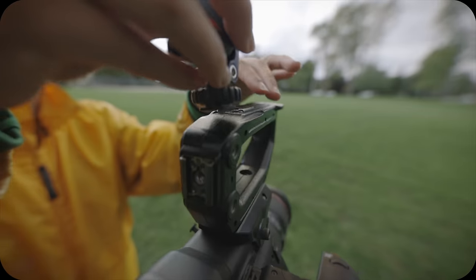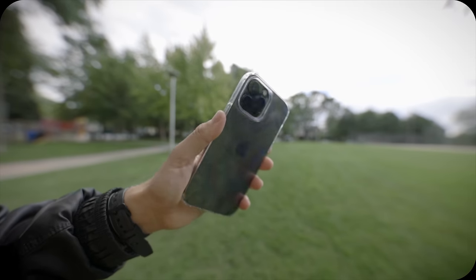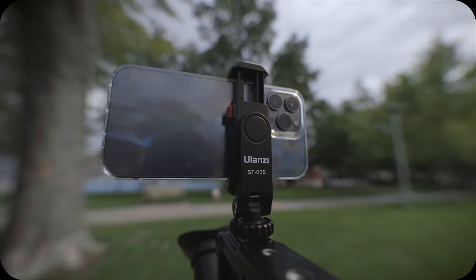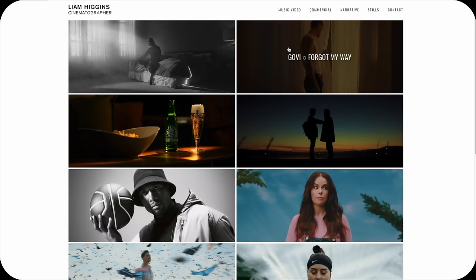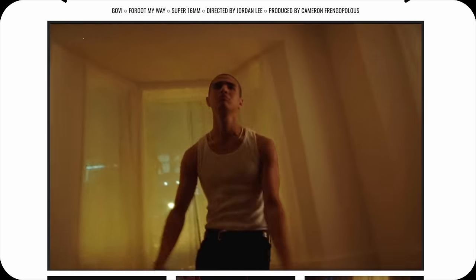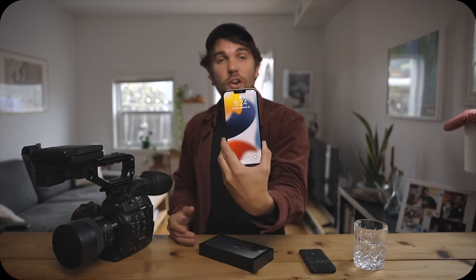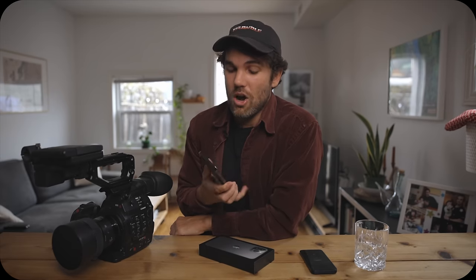In today's video we're gonna actually test it out and maybe you get surprised. Yesterday I took the iPhone 13 Pro Max and went to the park with my Canon C300 Mark 2. My goal was to get the same shots and be able to compare them. I decided to invite a professional of the industry, my friend Liam Higgins, who's a super talented cinematographer here in Toronto. He's gonna come to my house, watch all the footage on TV, and guess whether it was shot on the C300 Mark 2 or on the iPhone 13.